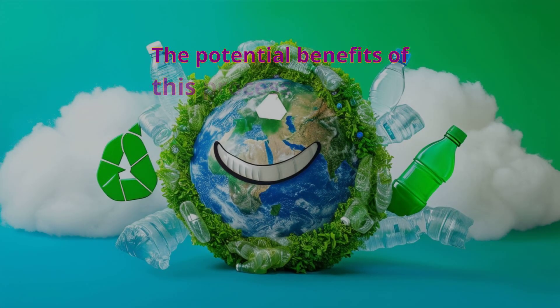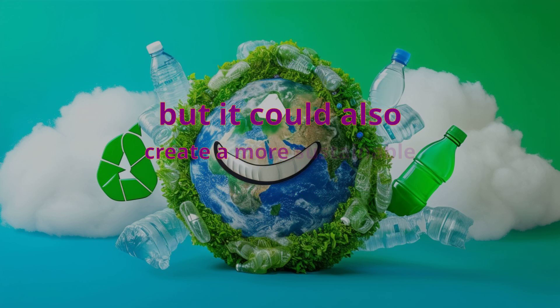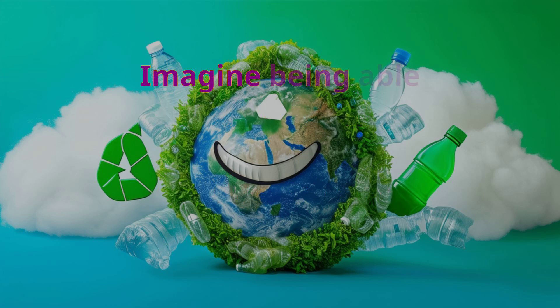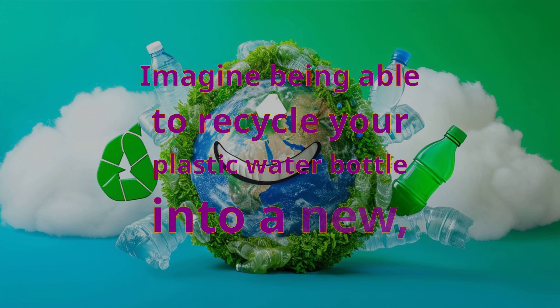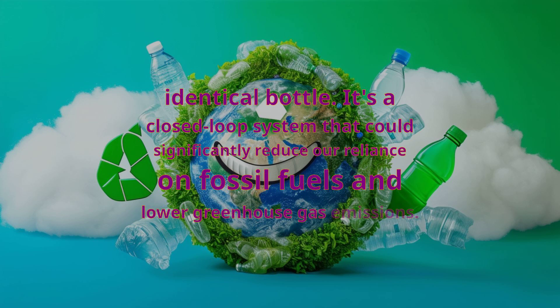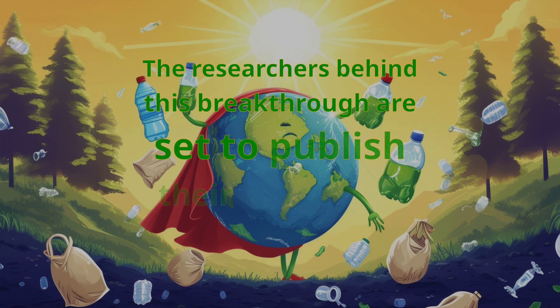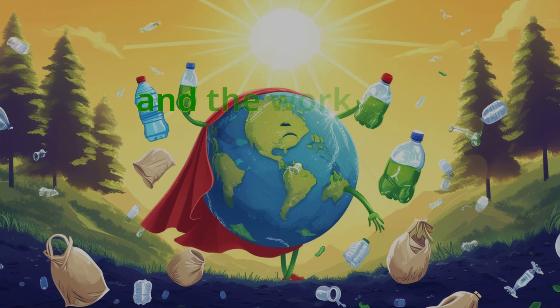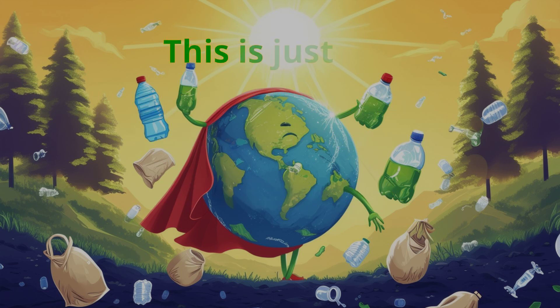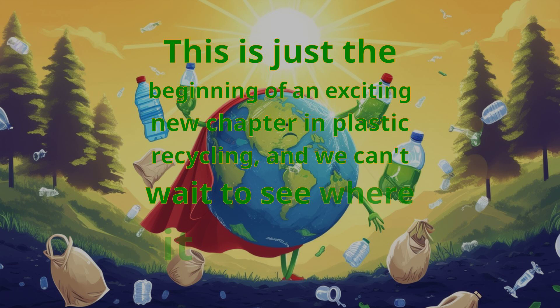The potential benefits of this process are huge. Not only could it help reduce the amount of plastic waste in our environment, but it could also create a more sustainable plastic economy. Imagine being able to recycle your plastic water bottle into a new, identical bottle — a closed-loop system that could significantly reduce our reliance on fossil fuels and lower greenhouse gas emissions. The researchers behind this breakthrough are set to publish their findings in the journal Science, and the work was funded by the Department of Energy. This is just the beginning of an exciting new chapter in plastic recycling.